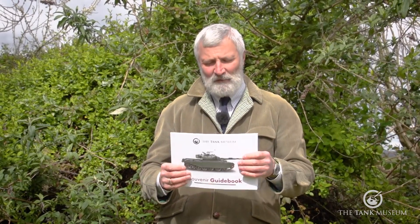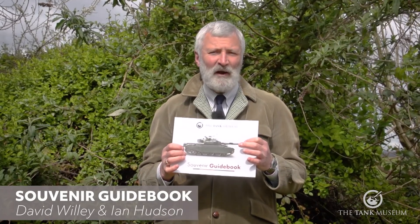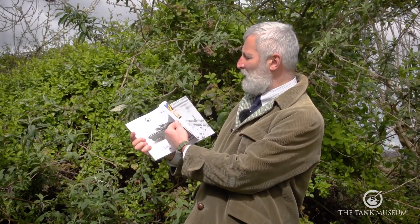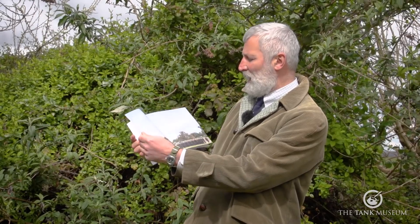And another one we just got out for this season — and typically we're having to be closed because of what's going on at the moment — our new Tank Museum souvenir guidebook. Why I recommend this one: if you're new to the subject or even if you know a fair bit, what we've tried to do is include a really good history of the tank, lots of lovely illustrations from our collections, but also things that people have been asking about, such as how guns work.